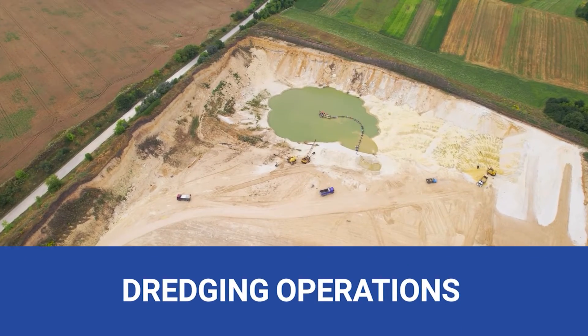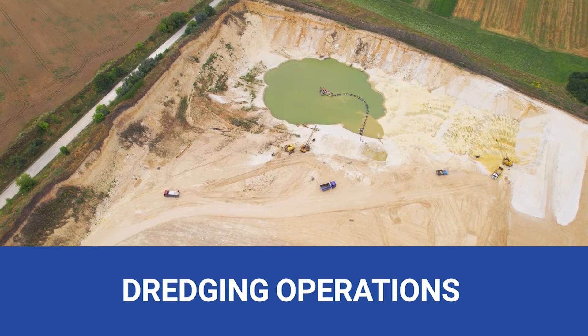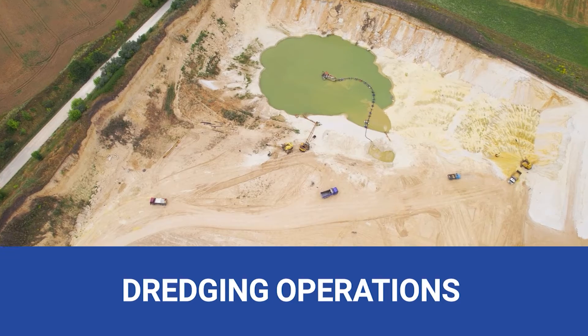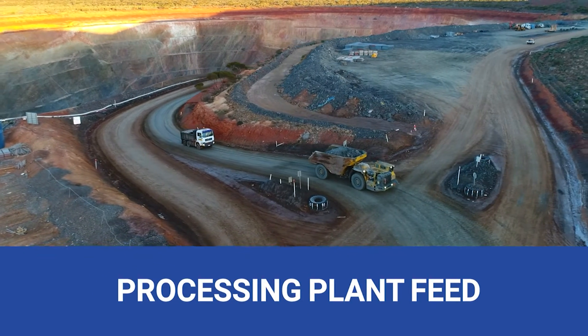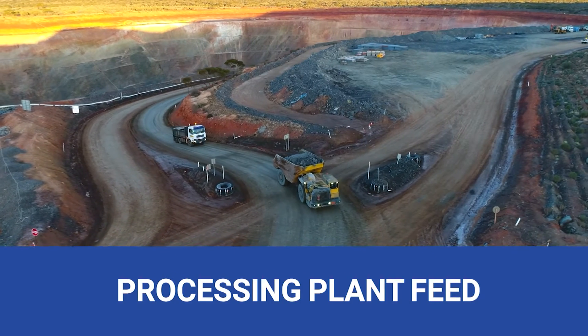Dredging operations — a game-changer in alluvial gold mining. Our submersible pumps help extract gold particles from sediments, maximizing recovery. Finally, processing plant feed. Our pumps facilitate the efficient transfer of processed slurry through various stages of gold extraction.